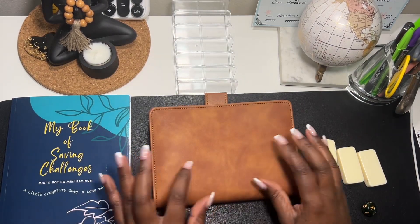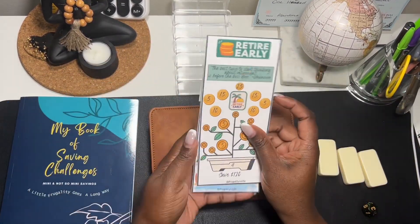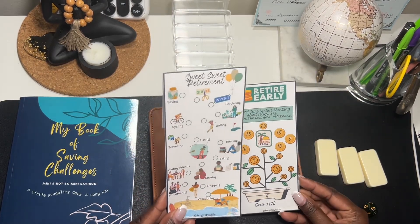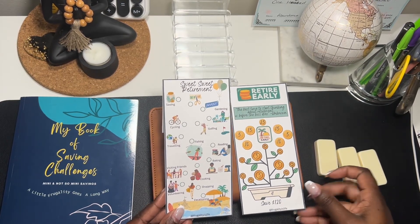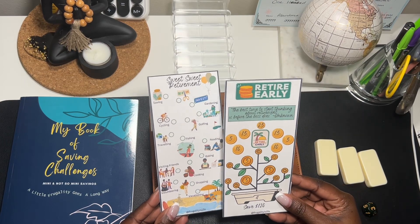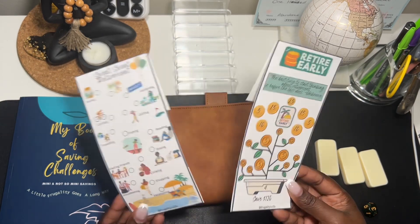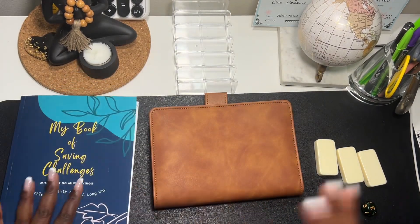So what are we doing today? I want to show you guys a couple of new saving challenges that I have created. This one here is a set of two — it says 'Sweet Sweet Retirement' because I'm working on saving more for retirement, and then this one says 'Retire Early.' And as you can see it says 'The best time to start thinking about retirement is before the boss does.' I absolutely love these two — they're on my Etsy shop.